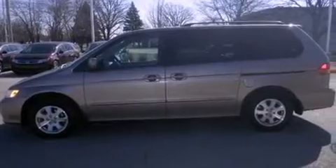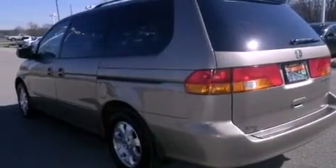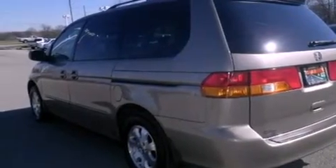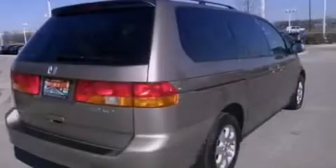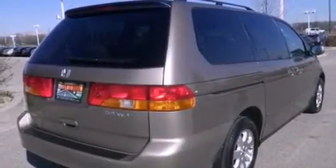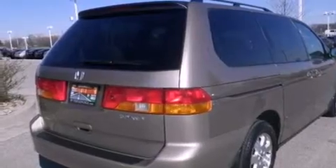Features include third-row seats, air conditioning with automatic climate control, cruise control, leather seats, a rear spoiler, tinted glass, traction control, an anti-lock braking system, full power accessories, and the heated seats can warm you up in seconds, keeping you and your passengers comfortable the whole trip.